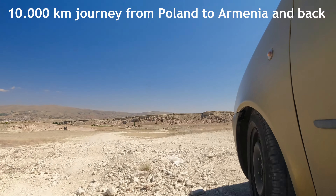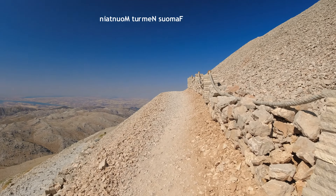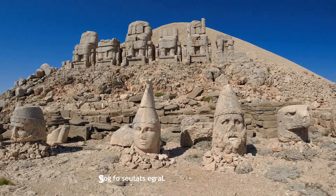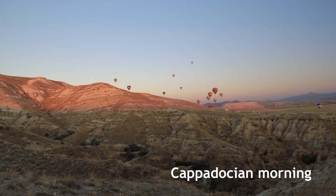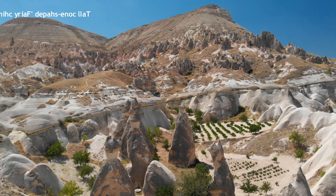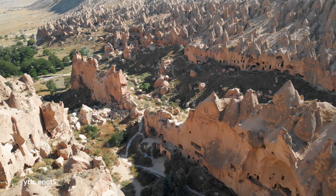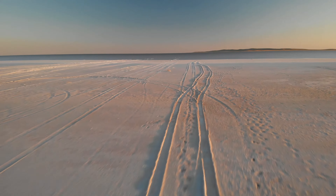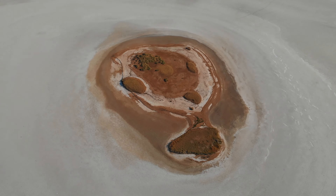In this episode, we'll explore central Turkey. We'll visit Nemrut Mountain, famous for a number of large statues. We'll experience a typical Cappadocian morning. We'll admire unusual stone formations. We'll see the stone city in Zelve Valley. And we'll get to a hypersaline lake — Lake Tuz.